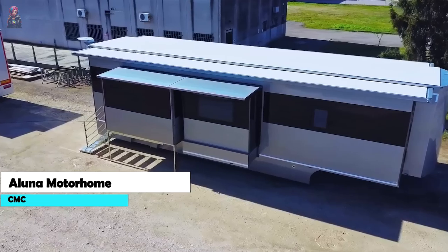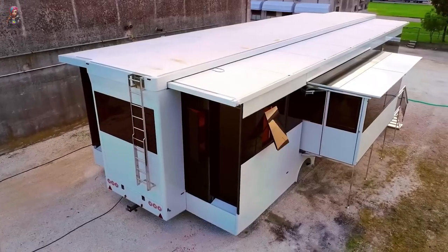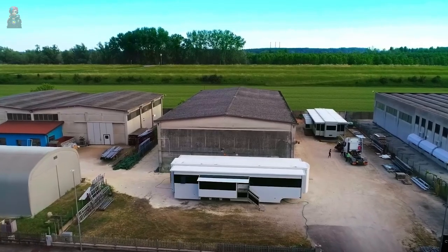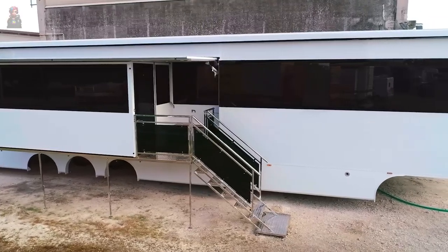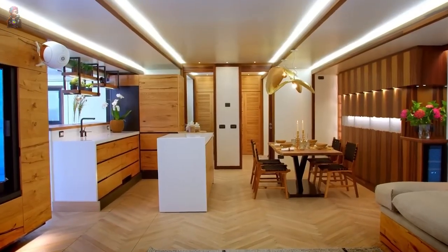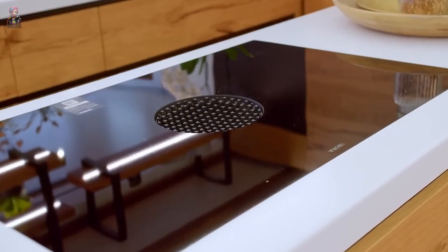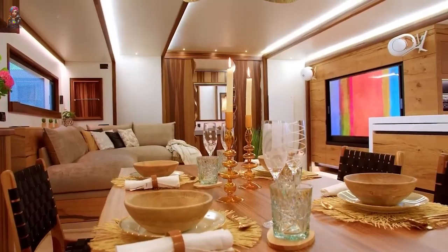The CMC Aluna is the Italian stallion of motorhomes, built by CMC Caravan. It's all about luxury and space, with spacious interiors and high-quality finishes that'll make you feel like royalty on the road. The Aluna comes in various layouts, all boasting fancy features — including a slide-out section that magically expands your living space.